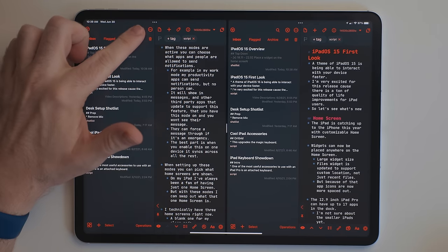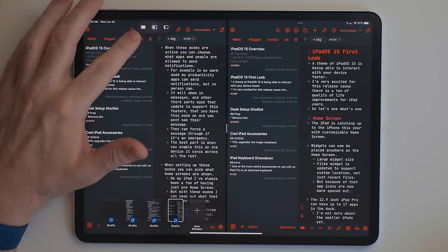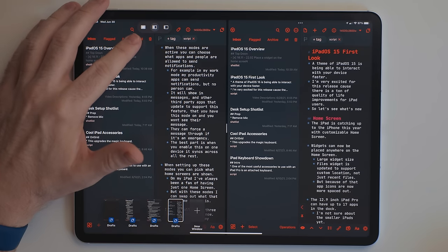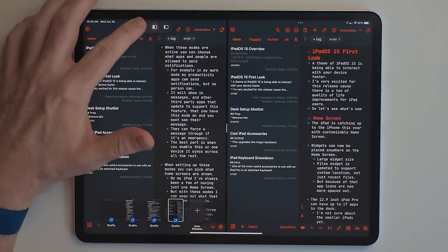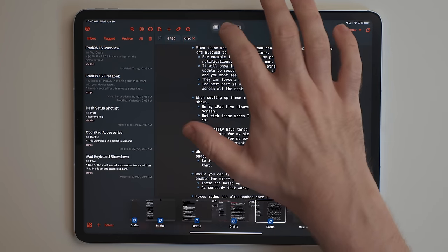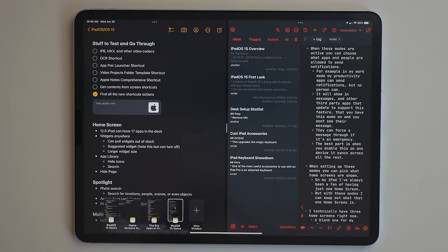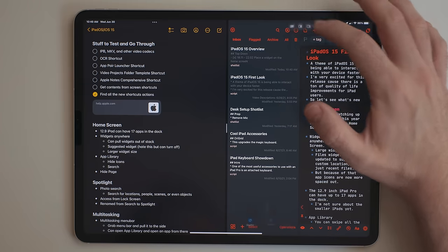If you tap that more button, you'll see a few different options. The first one is full screen mode — if you already have an app in split view, it'll take that app and make it full screen. The second option will take the app and shift it all the way to the right side, revealing the home screen so you can pick an app from the home screen, the app library, or even Spotlight to open in split view. And the third option is slide over.